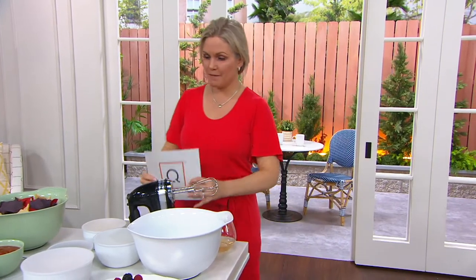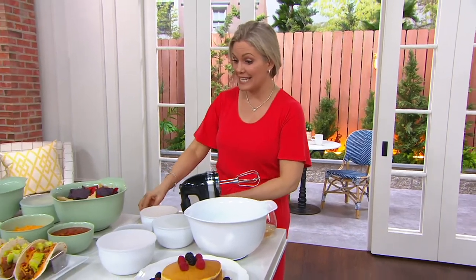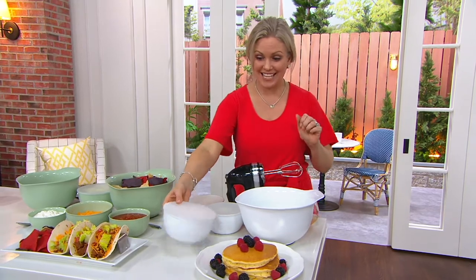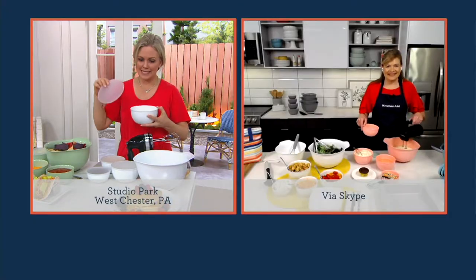K51551 is your item number. This is going to be on throughout the day — on In the Kitchen with David later. It's going to be very popular. So let's welcome in Tina Varelli and get mixing.